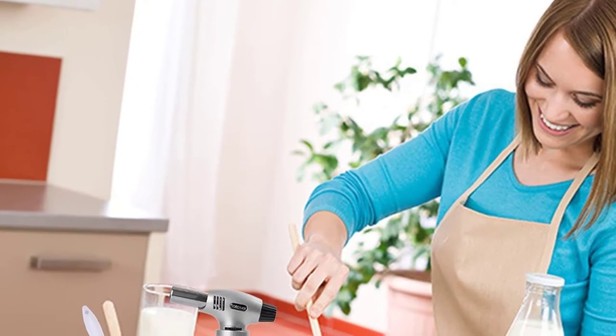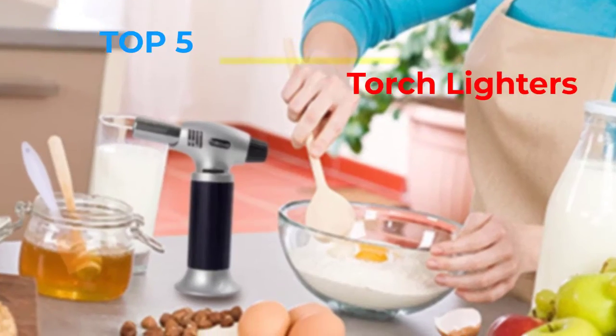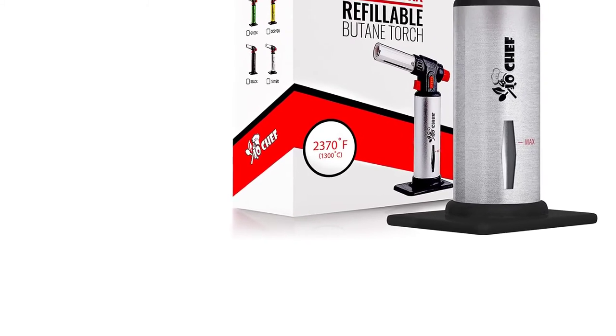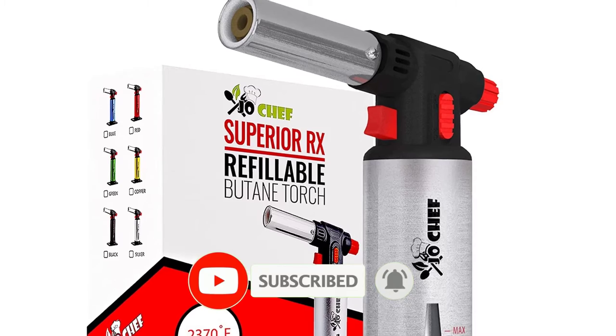Are you looking for the best torch lighters in your budget? In today's video we break down the top 5 best torch lighters that are available on the market. If this video is helpful for you please like, comment and press the subscribe and bell button. Okay, let's start the video.